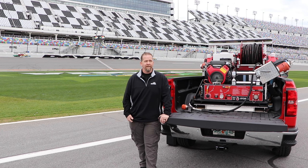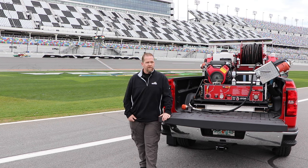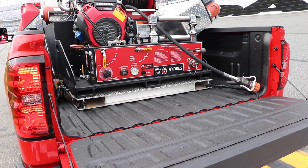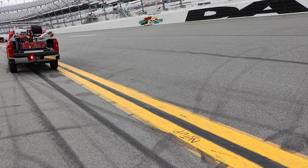All of our events here at Daytona, speed is a factor — whether it's motorcycles, NASCAR racing, IMSA, go-karts. Having a unit like this allows us to keep that speed, not only on the racing surface but in our job of extinguishing the fire. Getting the surface back to racing as soon as possible makes the competition better and makes the drivers and the fans that much happier.